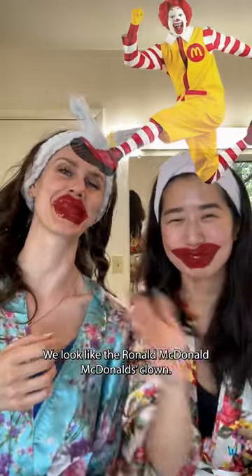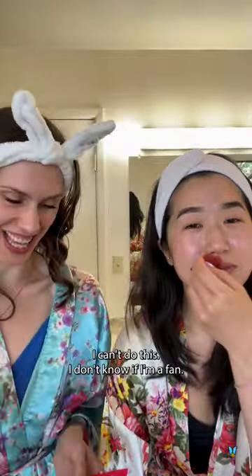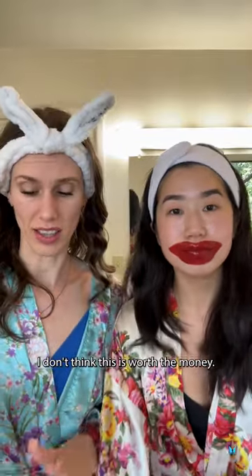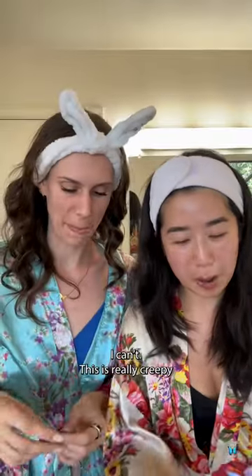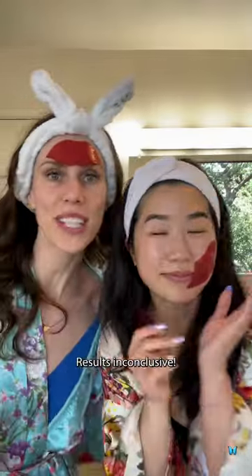We look like the Ronald McDonald clowns. I can't do this. I don't know if I'm a fan. Also, I feel a little tingly. I don't think this is worth the money. It doesn't stay on my face. I can't. This is really creepy and it actually got in my mouth because I laughed too hard. Results inconclusive.